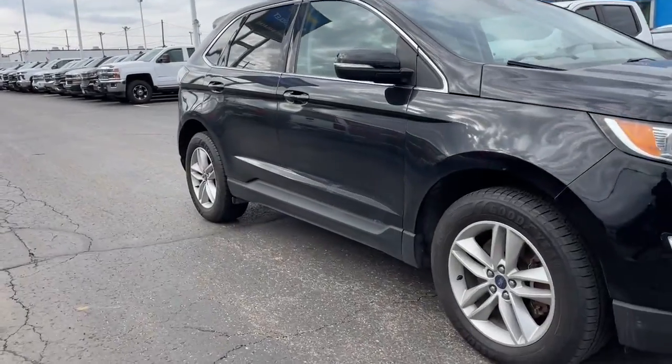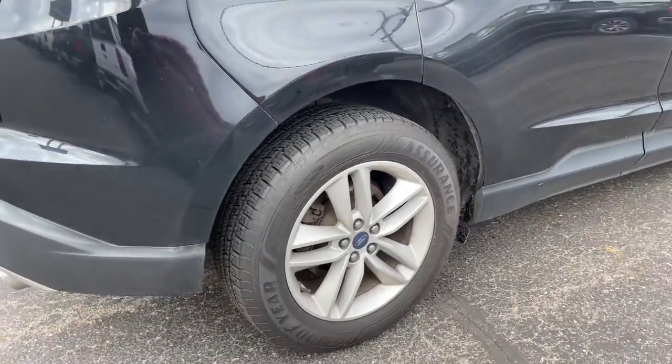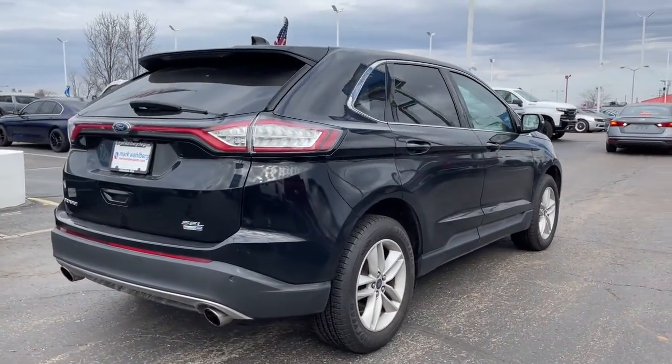Here is a wonderful 2018 Ford Edge. This vehicle still has fewer than 120,000 miles on the clock, so it won't last long.